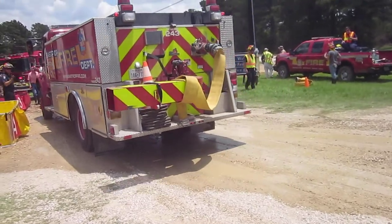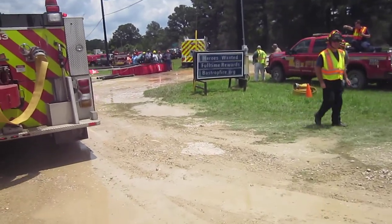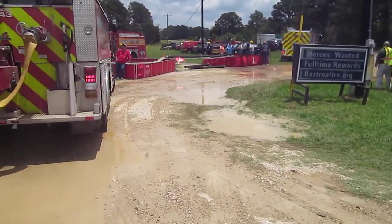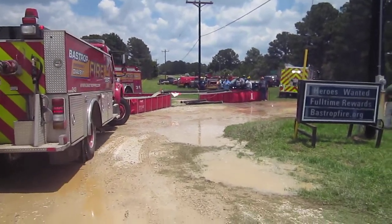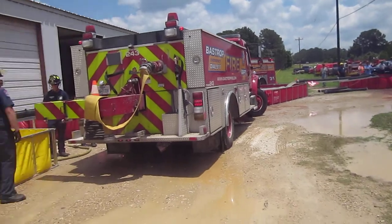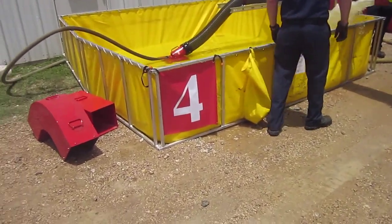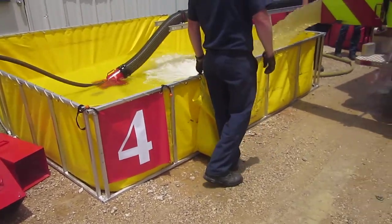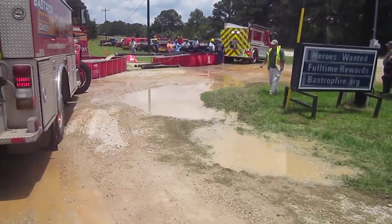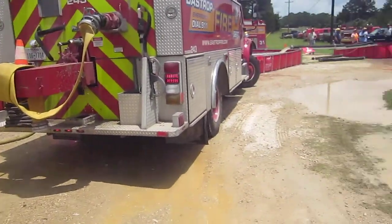Let's take a look at the rear of the Bastrop tender — they're filling with five-inch hose. If you notice, the tanks are numbered; one of the rigs carries the numbers, North Hayes does, and they drop them out. That helps on the radio: 'dumping tank one, dumping tank two.' You can see this is tank four — it's just a vinyl number they had made up. Everything's working fine, operations have really stabilized.